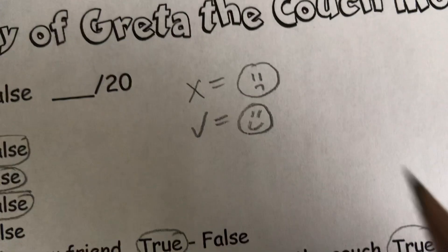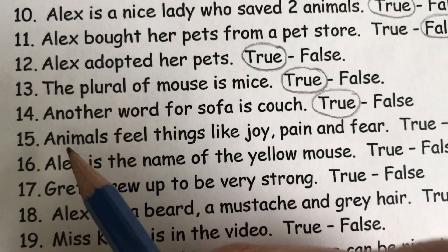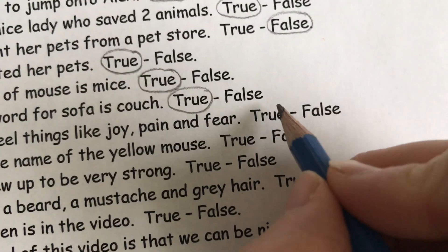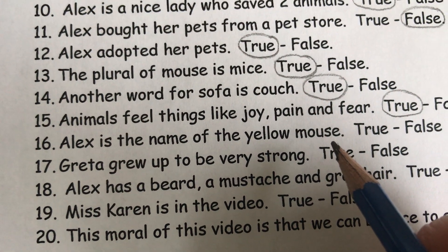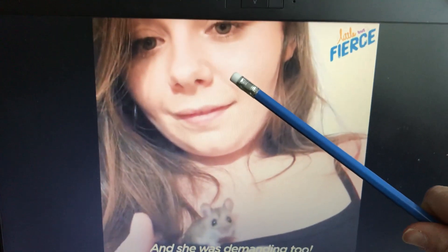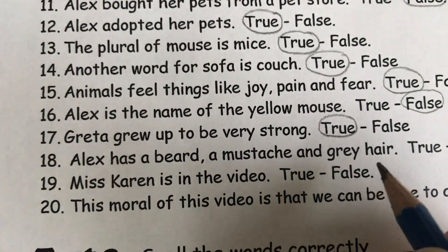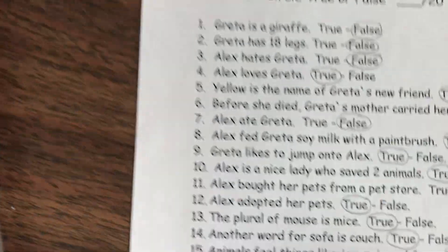Remember, if you're correcting in English, you're going to put an X if the answer's wrong or a check if it's right. Animals feel things like joy, pain, and fear. Do you think that's true? Do you think that little Greta was able to feel joy and pain and fear? Of course it's true. Alex is the name of the yellow mouse. No, false — because Alex is the name of the girl. Greta grew up to be very strong. That's true. Alex has a beard, a mustache, and gray hair. I don't see a beard, I don't see a mustache, and I don't see gray hair. So I think that's false.